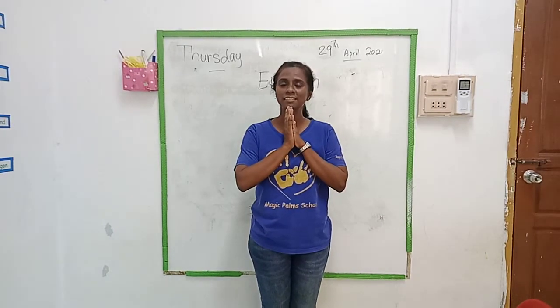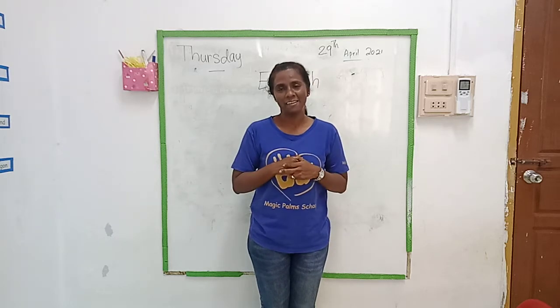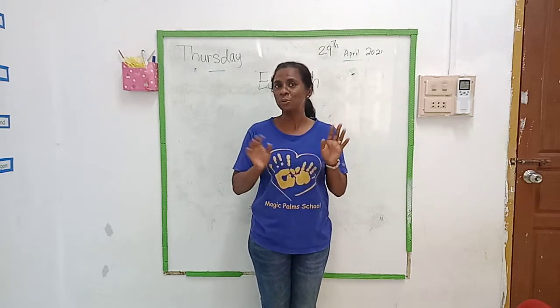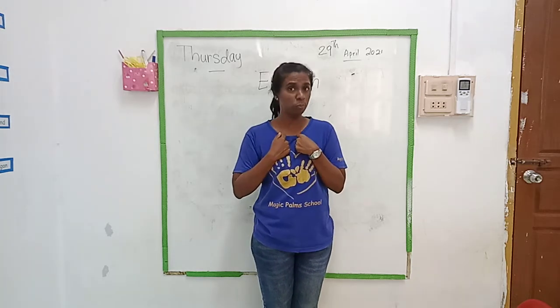Good morning children. How are you today? It's really nice to see you again. Are you all happy today? Are you happy to see teacher Shireen? I hope so.